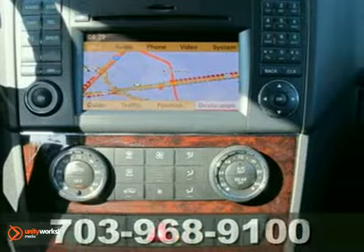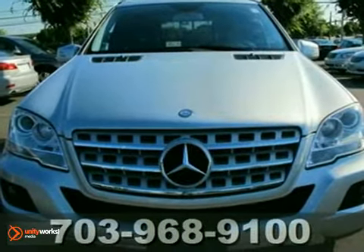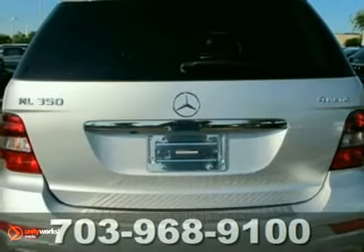And with a power sunroof and rain-sensing wipers, this Mercedes-Benz won't be here for long. It even has a beautiful interior. Come check it out today.